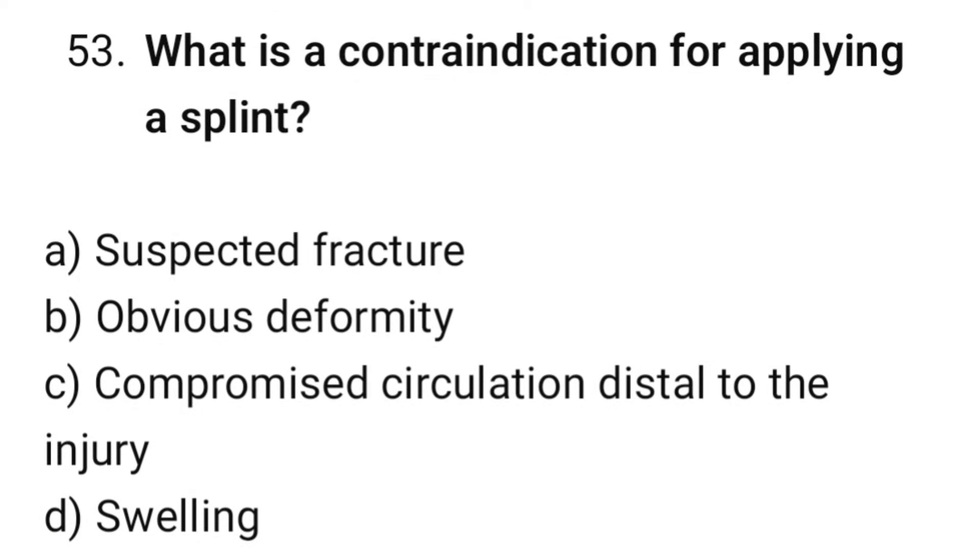Question number 53. What is a contraindication for applying a splint? The correct option is C: Compromised circulation distal to the injury.